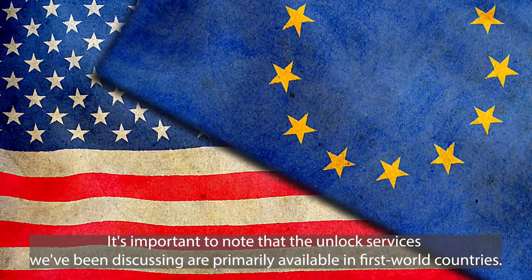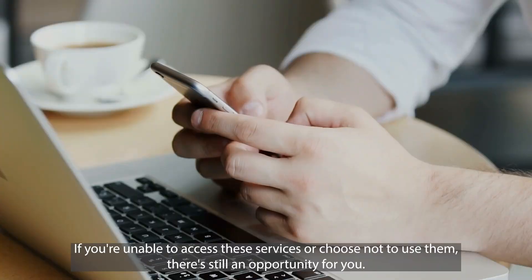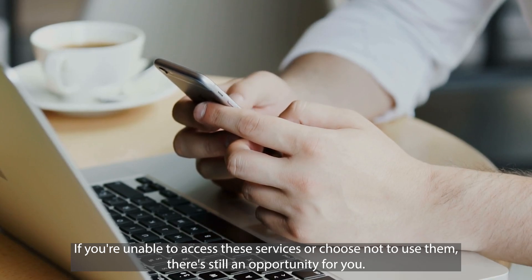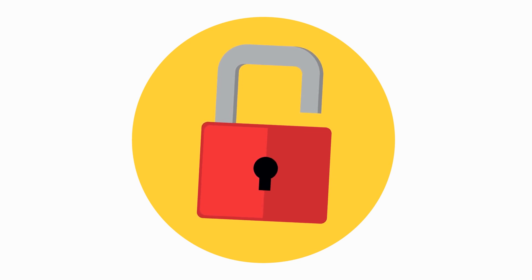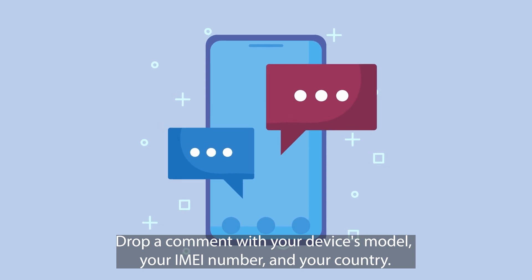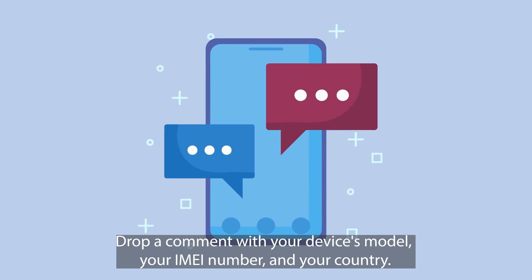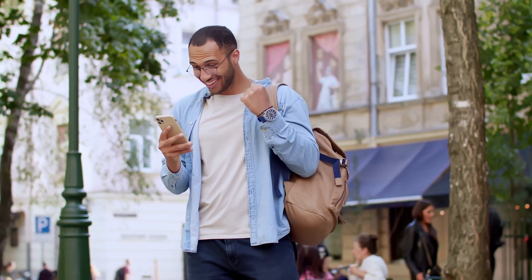It's important to note that the unlock services we've been discussing are primarily available in first world countries. However, if you're unable to access these services or choose not to use them, we offer 250 unlocks every week to our viewers. To be eligible, click the like button below, make sure you're subscribed, and drop a comment with your device's model, your IMEI number, and your country. By completing these steps, you're automatically entered into our weekly draw.